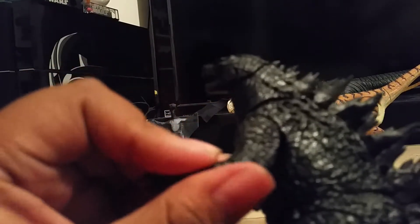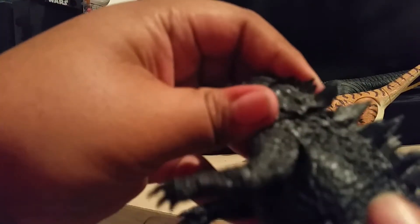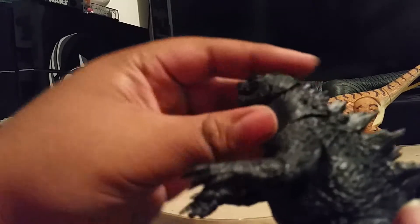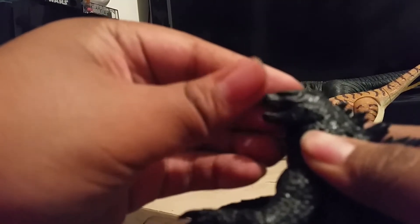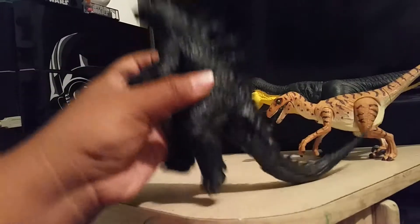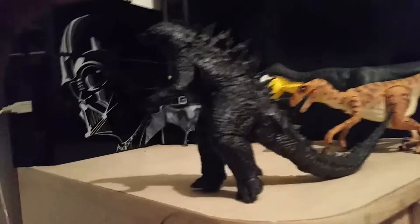Basically everything is 360 almost. The neck can go all the way around, the head can tilt that far in each direction, and his jaw can open this wide and close fully.